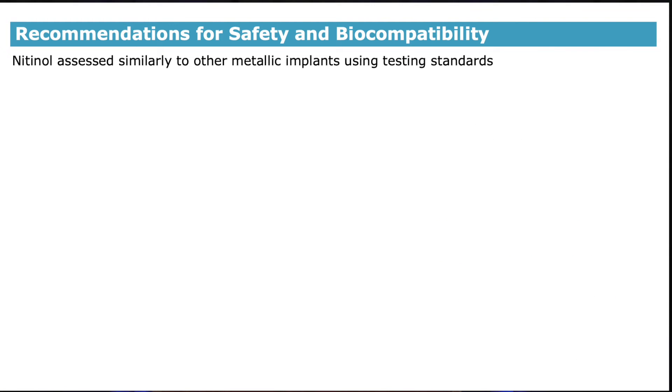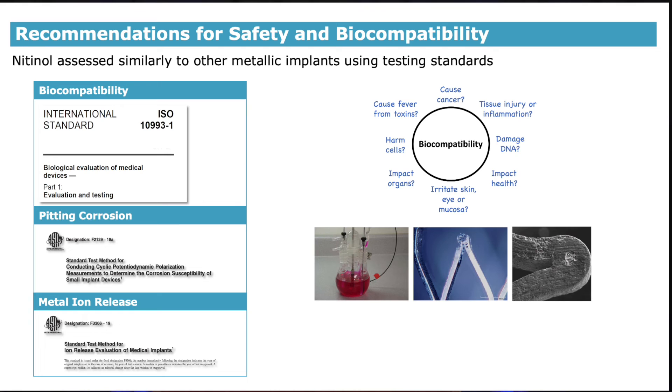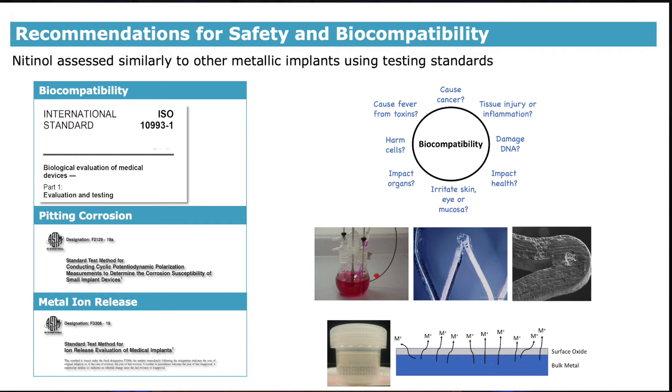Nitinol corrosion and biocompatibility is assessed similarly to other metallic implants using testing standards. Three important standards used by industry and regulatory agencies are listed here. The ISO 10993 biocompatibility standard has a battery of tests that assess whether the implant material causes cancer, causes tissue injury, damages DNA, impacts general health, irritates the skin or the eye, impacts organs, harms cells, or causes a fever. Two corrosion-related standards assess the implant's ability to form small pits, as seen in these images, and the resistance to the release of metal ions from the device surface when immersed in fluid, as shown in the schematic. These tests are particularly important as corrosion can cause a release of potentially toxic metal ions in the surrounding tissue or fluid in vivo.